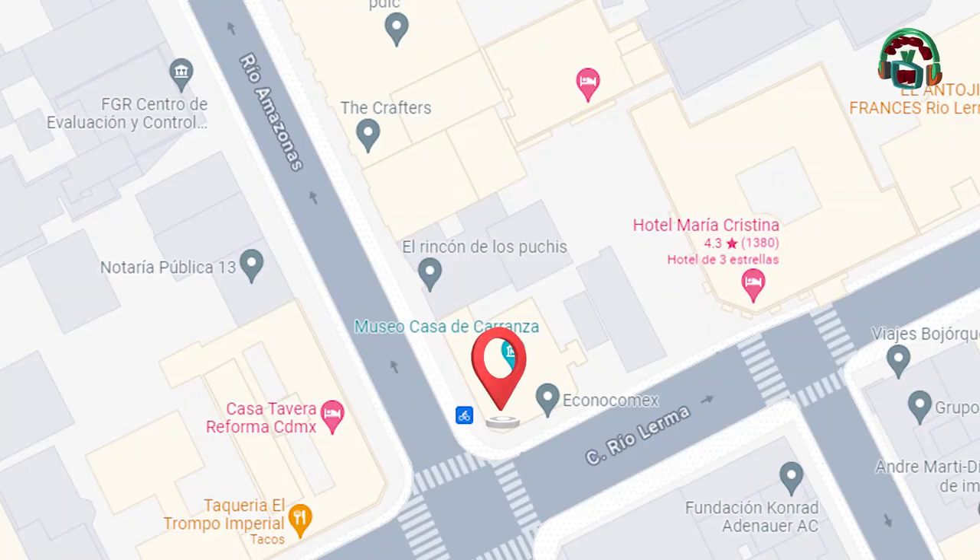El Museo Casa de Carranza está ubicado en Río Lerma No. 35, esquina con Río Amazonas, Delegación Cuauhtémoc.